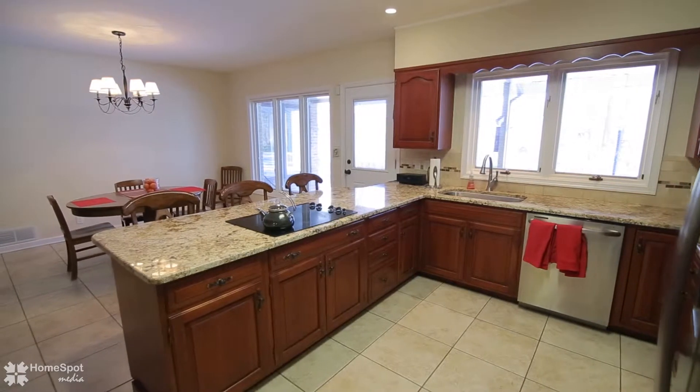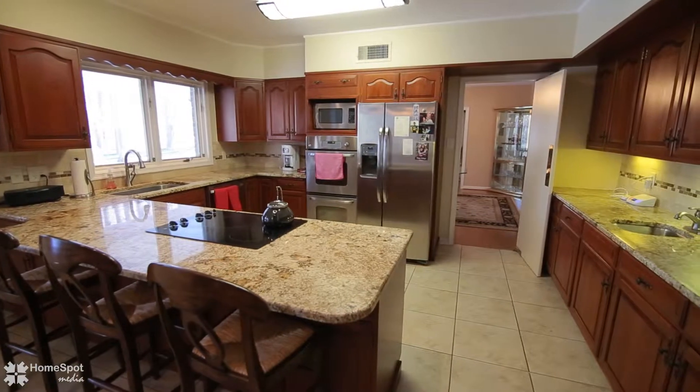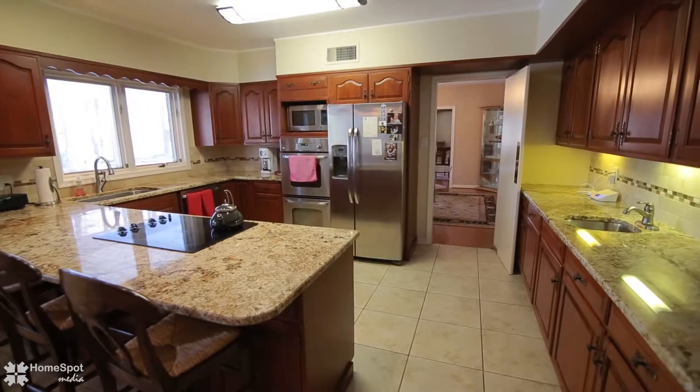Beautifully renovated kitchen includes granite countertops, stainless appliances, whole wall of cabinetry provides wet bar, an office area, plus oversized breakfast nook.